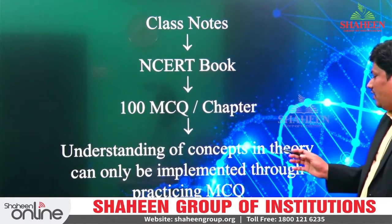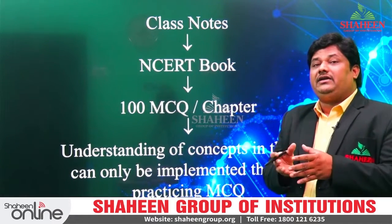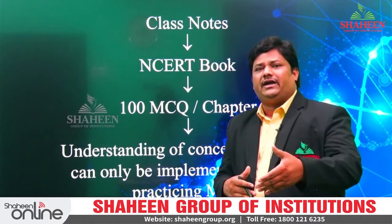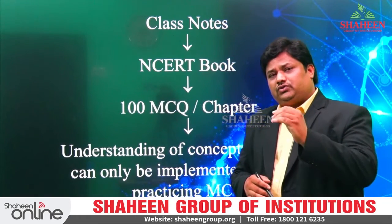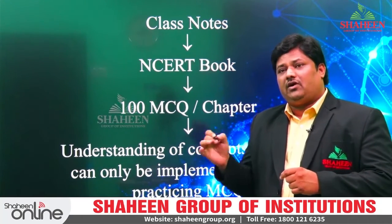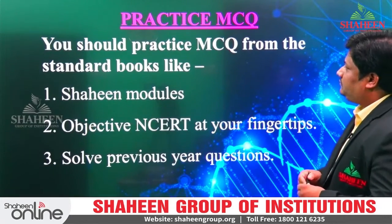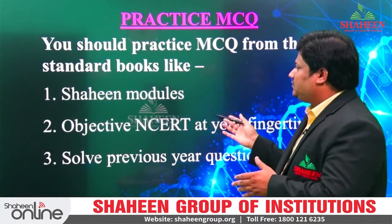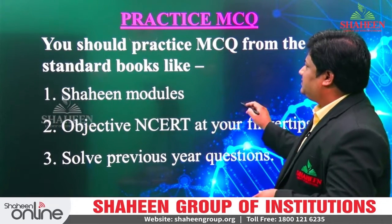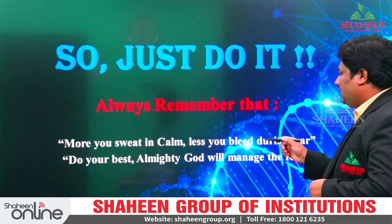Understanding of concepts in theory can only be implemented through practicing MCQs. After reading theory, you should practice a lot of MCQs — and those MCQs you are doing through mock exams every day. For difficult questions for which you are not getting solutions easily, practice them and get knowledge from the teacher. You should practice MCQs from standard books — whatever Shaheen modules are available, fingertips is available, or previous year questions are also available. Always remember: the more you sweat in training, the less you bleed during the war.